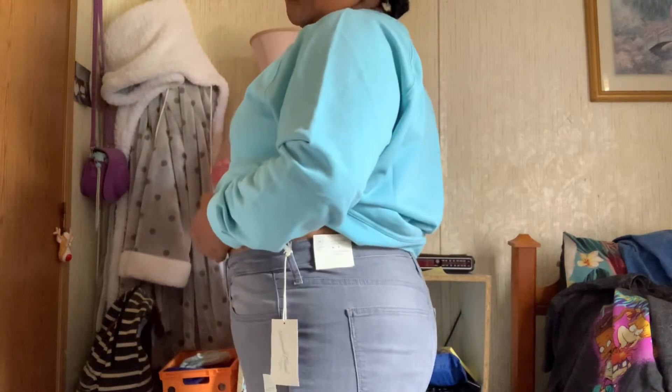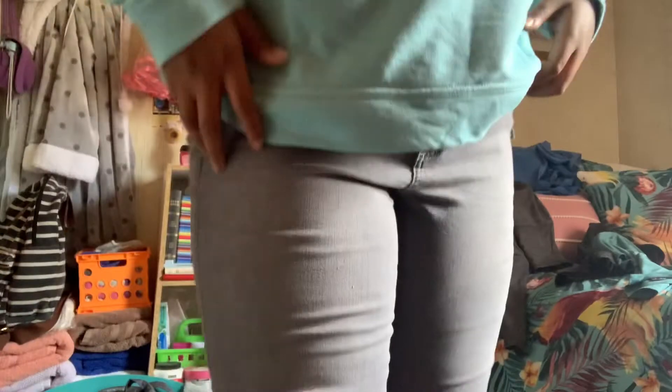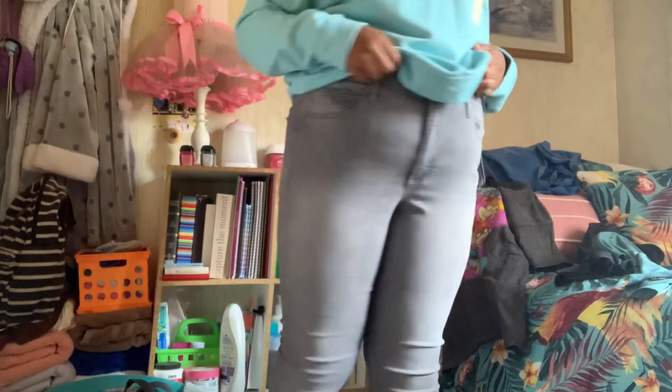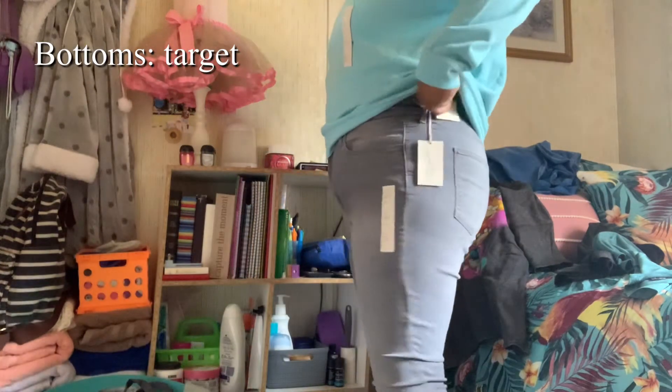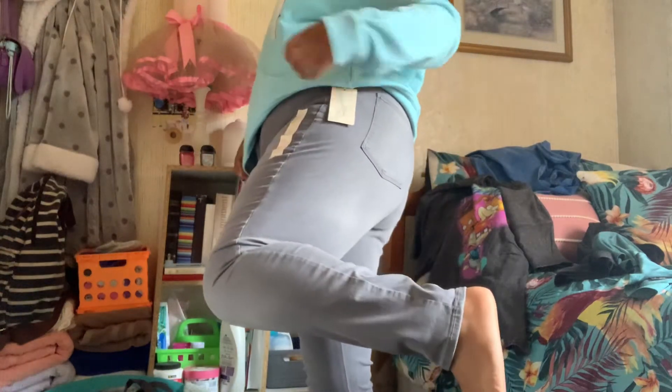Let me show you how the pants look — they have no rips in them. The back is clean. They stretch at the bottom and come all the way down to my feet.